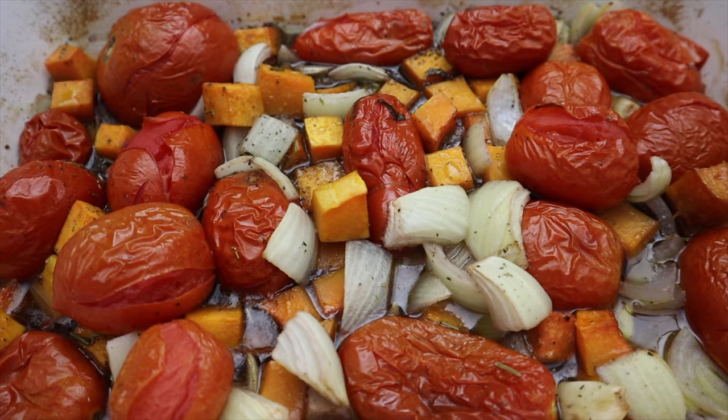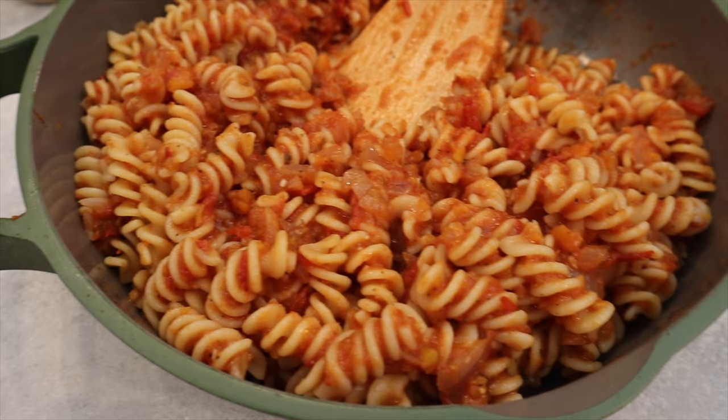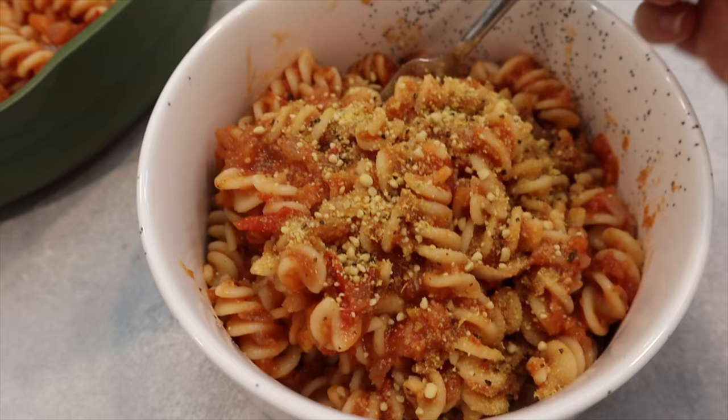Here is what everything looks like once it's roasted. Now we're going to pop it in the food processor. We mixed the sauce with some pasta — here is the final product with some vegan parmesan on top. It turned out delicious. I am really excited to dig into this. How do you feel? Excellent. Perfect.